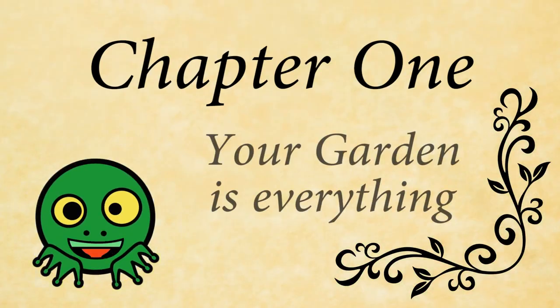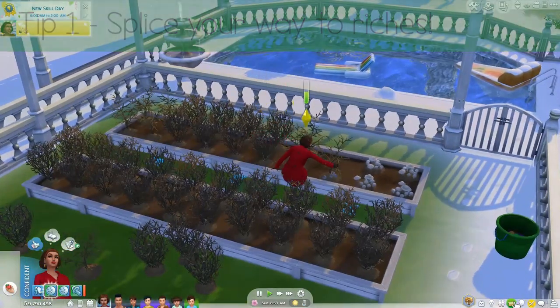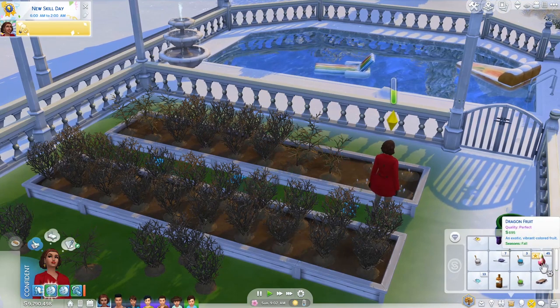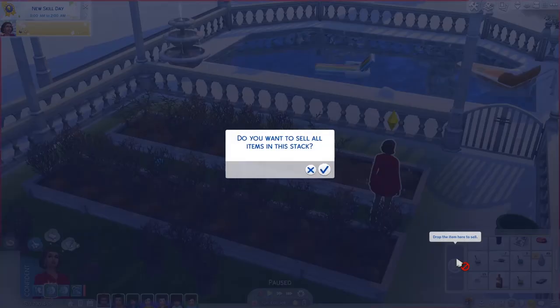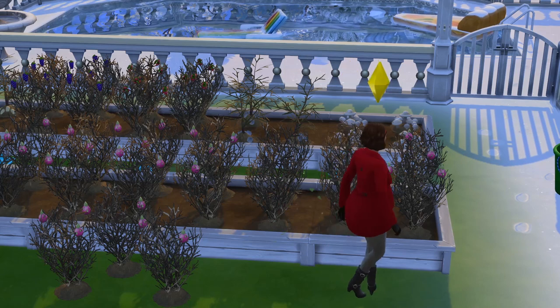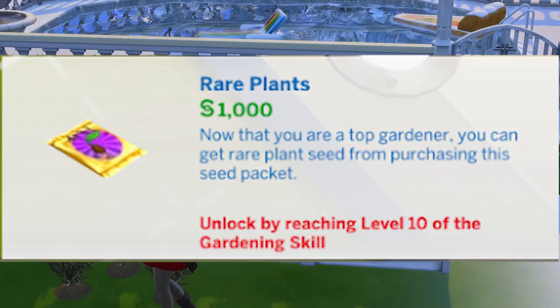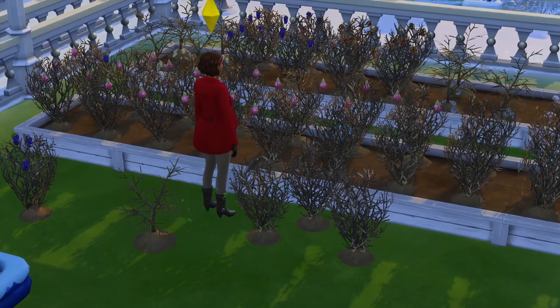Chapter 1: Your garden is everything. Tip 1: Splice your way to riches. Your matriarch can't have a day job, so making money is your first hurdle. I went with gardening as my money maker and golly gee whiz, is it a money maker! You can grow some pretty valuable produce. I went with dragon fruit, which are found in rare seed packets if your gardening level is high enough, or from splicing strawberry and snapdragon. Easy peasy.